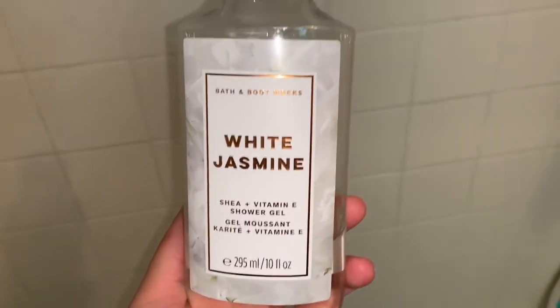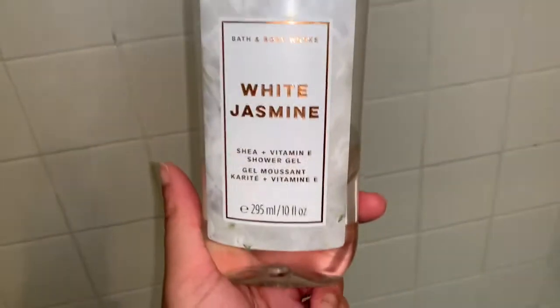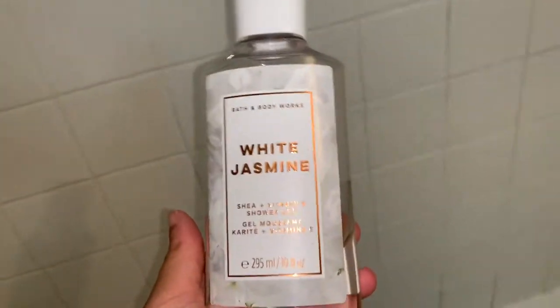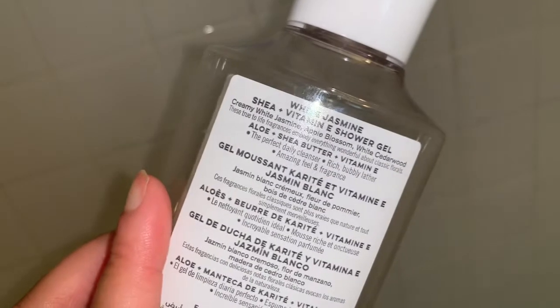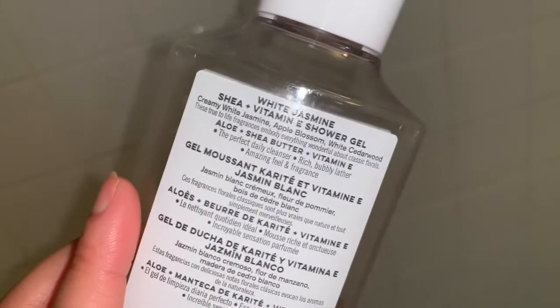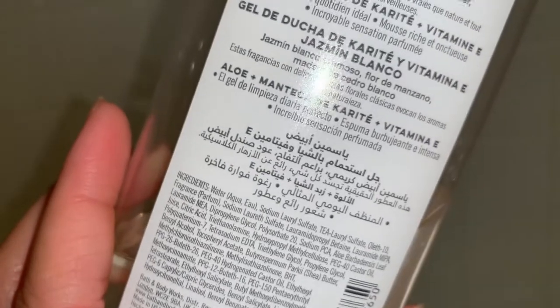The first Bath and Body Works body wash is White Jasmine. I love this scent — I had it back in 2019 with the matching lotion. It smells natural, clean, and fresh. As you can see it's almost done — I go through shower gels like crazy. I like the marble look of the bottle, which matches my marble shower mat. It has shea and vitamin E, and the scent notes are cherry, white jasmine, apple blossom, and white cedarwood. I've noticed the body sprays and creams are cruelty-free, but I haven't noticed the same with the shower gels.